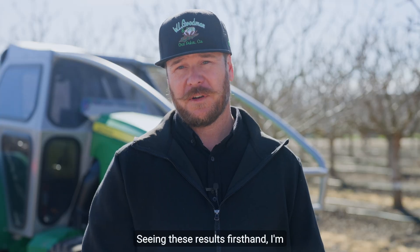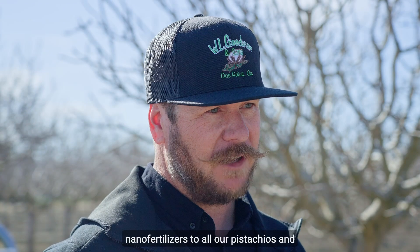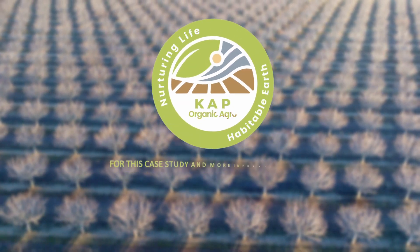Seeing these results firsthand, I'm confident in nanofertilizers. CAP was with us every step of the way — I really appreciate their support. Next year, we're expanding nanofertilizers to all our pistachios and possibly other crops as well. We'll see you next year.